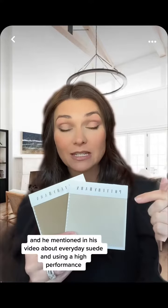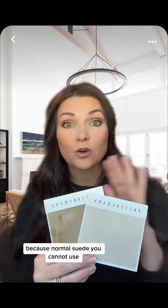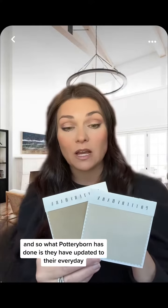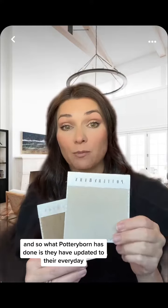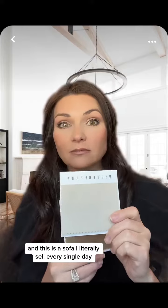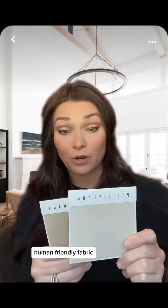For example, Pottery Barn — he mentioned in his video about everyday suede and using a high-performance fabric because normal suede you cannot use. What Pottery Barn has done is they've updated to their everyday suede performance fabric, and this is a sofa I literally sell every single day. It's a phenomenal, pet-friendly, human-friendly fabric.